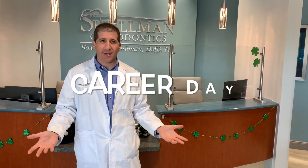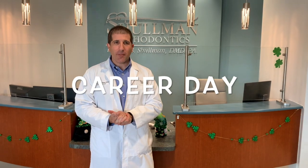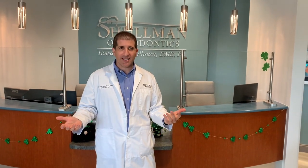Hey guys, I'm Dr. Shulman from Shulman Orthodontics and I'm so excited to be here for you guys today on career day. We're going to learn a little bit about what orthodontics is and teach you a little bit about what makes orthodontics such a rewarding profession. So let's go take a look.